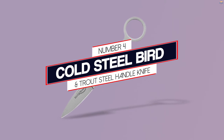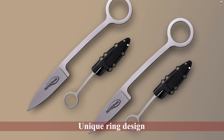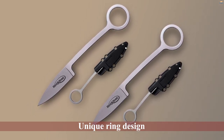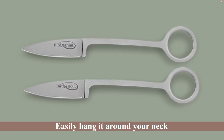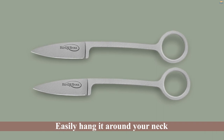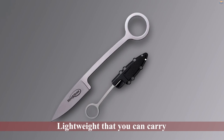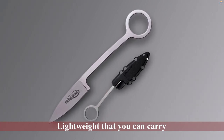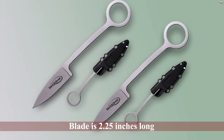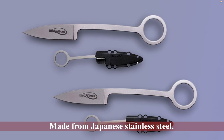Number four: the Cold Steel Bird and Trout Steel Handle Knife. If you prefer wearing your knife around your neck or hanging it from your finger, this knife from Cold Steel is a perfect choice. It has a unique ring design that allows you to easily hang it around your neck, providing more space for other items and quick access to your knife whenever you need it. It's so lightweight you can carry it on your little finger. The blade is 2.25 inches long and made from Japanese stainless steel.